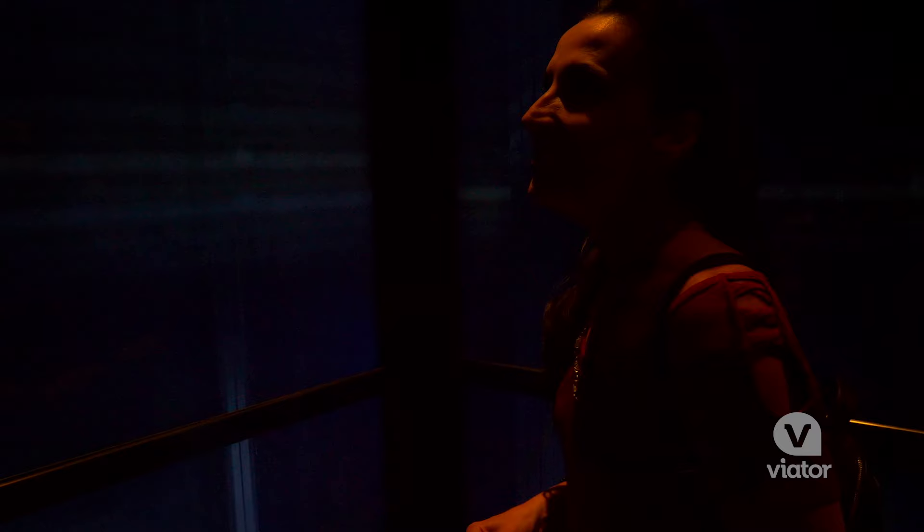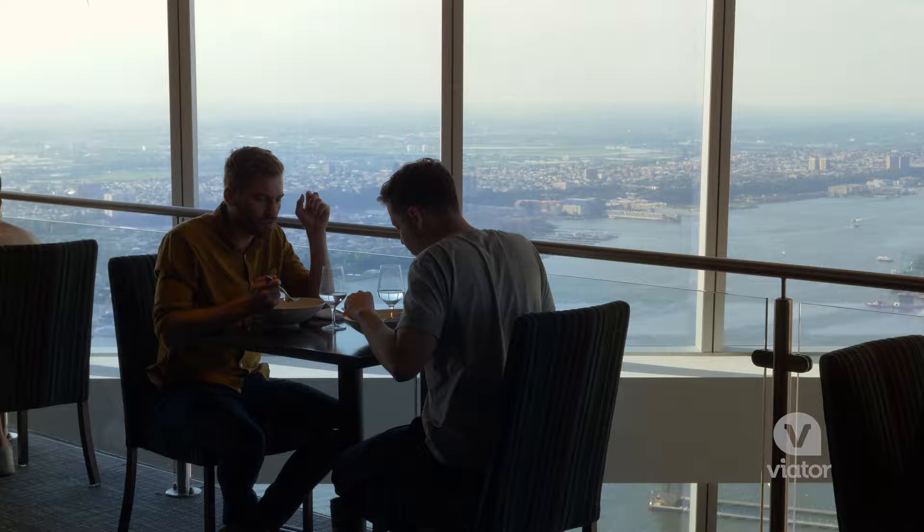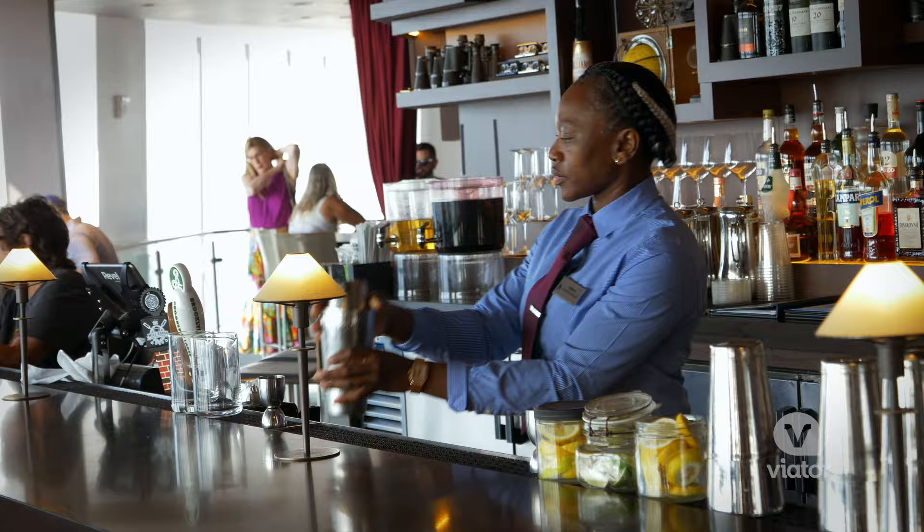Welcome to One World Observatory. On the 101st floor you can grab a bite to eat or even a cocktail, but be sure to make a reservation in advance.